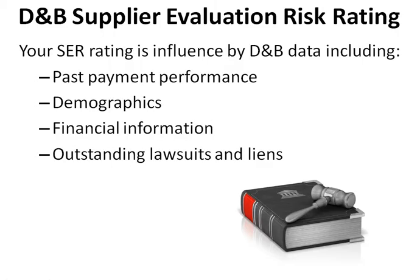Your SUR Rating is influenced by D&B data including Past Payment Performance, Demographics, Financial Information, and Outstanding Lawsuits and Liens.